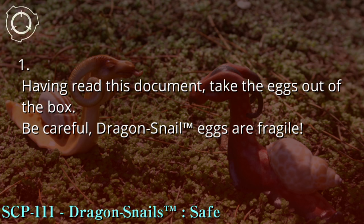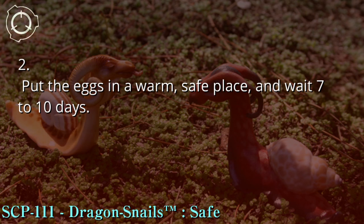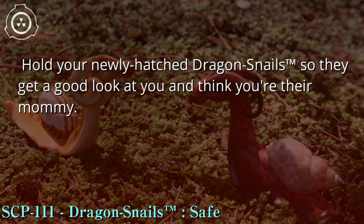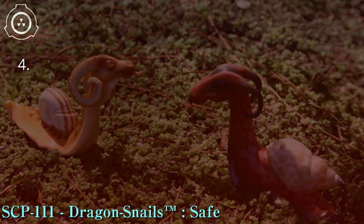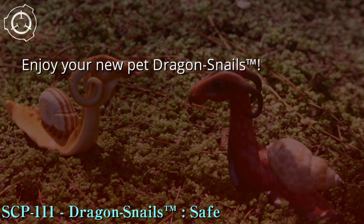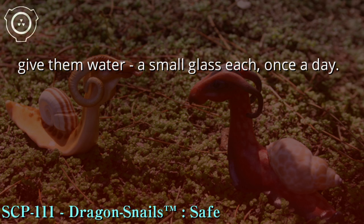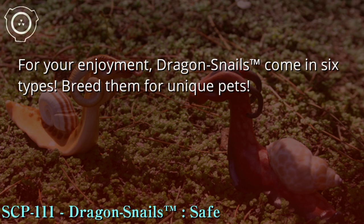1. Having read this document, take the eggs out of the box. Be careful — Dragon Snail™ eggs are fragile. 2. Put the eggs in a warm, safe place and wait seven to ten days. 3. Hold your newly hatched Dragon Snails™ so they get a good look at you and think you're their mommy. 4. Enjoy your new pets! To feed your Dragon Snails™, give your new little friends some raw veggies — lettuce, Brussels sprouts, beans, any sort of salad stuff you don't want. Remember to give them water, a small glass each, once a day.